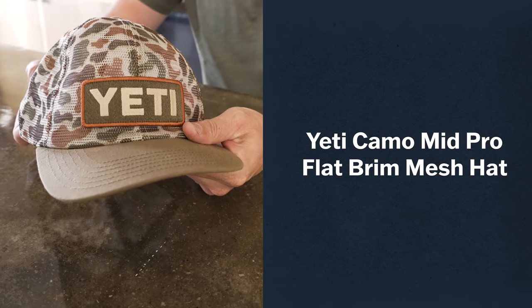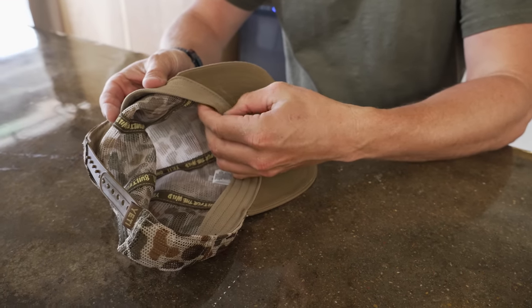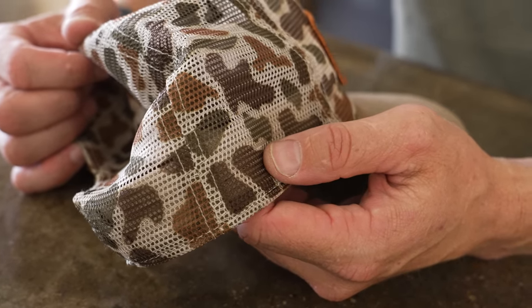I wear a hat when I run. One, to keep the sun out of my eyes. Two, to keep my hair out of the way. Three, I sweat a ton — sweat running into your eyes makes your vision blurry, you can trip, you can fall. So I like a nice lightweight hat with a very moisture-absorbing sweatband. This one a friend at Yeti gave me. It's a complete mesh hat — I put this thing on and don't think about it.